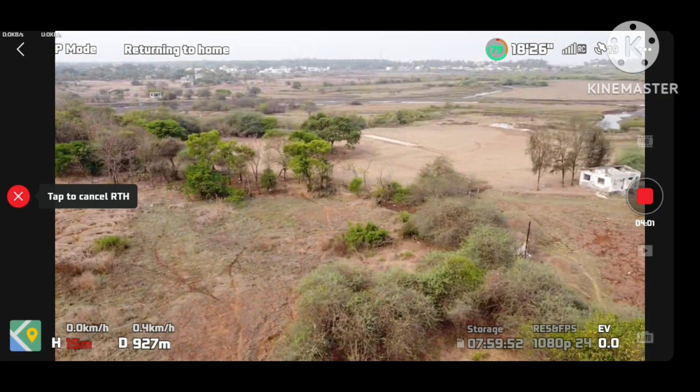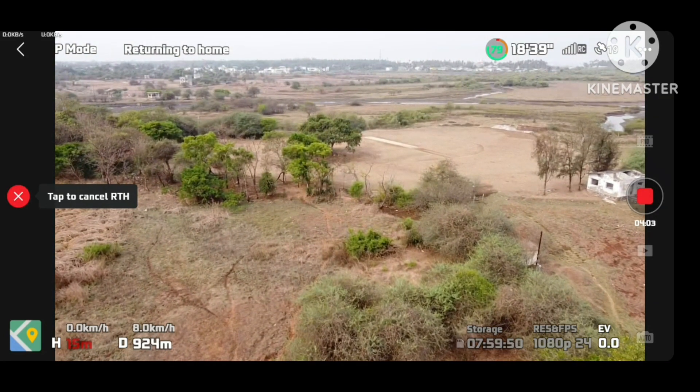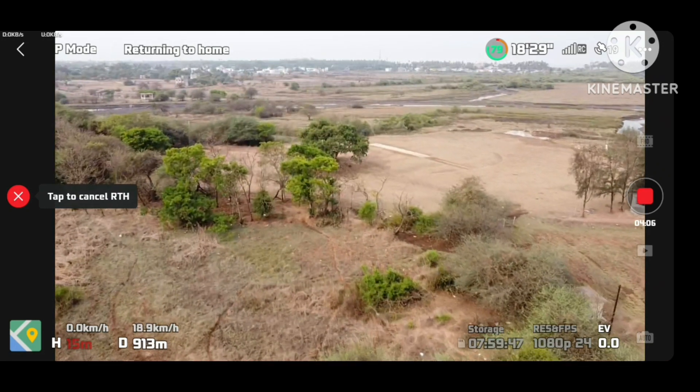Go home. After the glitches, it started coming back home.